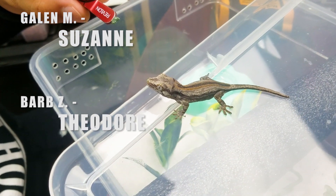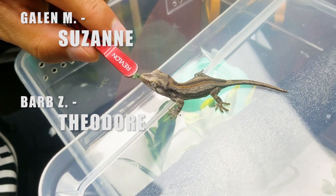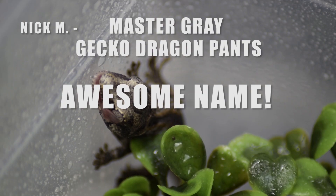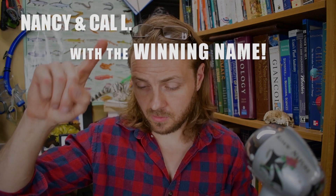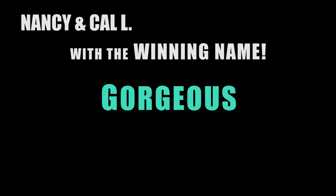With two votes or less: Galen M. offered the name Suzanne; Barbara Z. offered Theodore, but she posted it on the wrong video; and Nick M. offered — this should have won — Master Gray Gecko Dragon Pants. I must say, Nick, that is quite the awesome name. Sarah L. got three votes with the name Jeremy. But the winner was Cal L., commenting for his wife Nancy, with the name Gorgeous. Hey Nancy — congratulations on naming the new gecko Gorgeous.